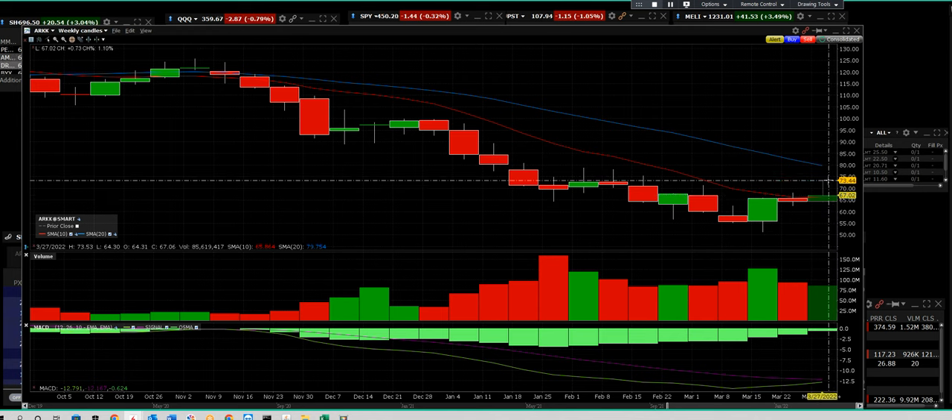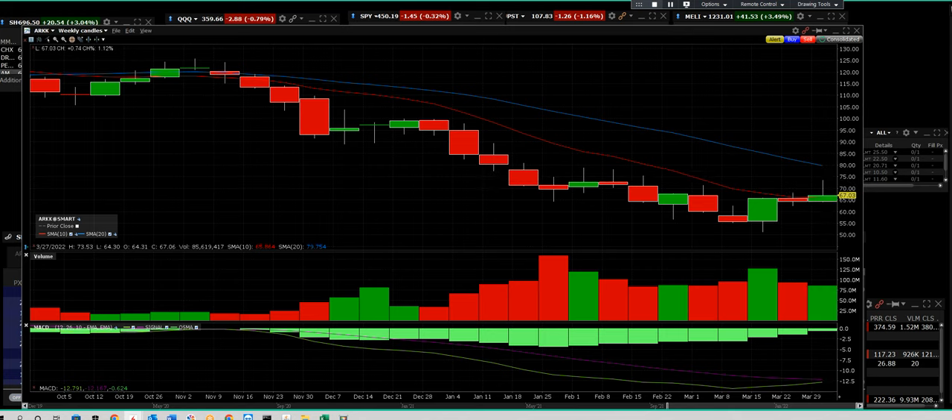This is a very short-term, quick, fast trade — an intraday trade on the ARK ETF. It has a $2.32 range with a high of $0.68 and a low of $0.6631 in the current print.